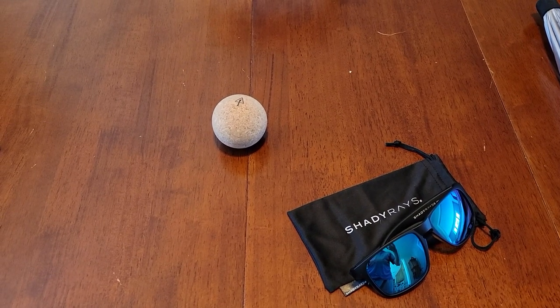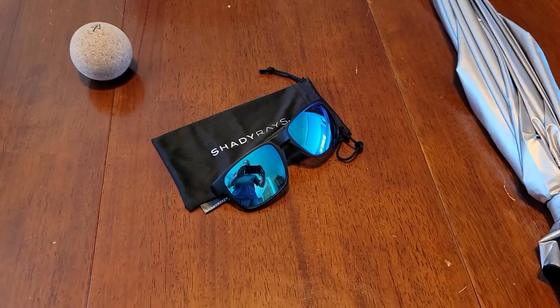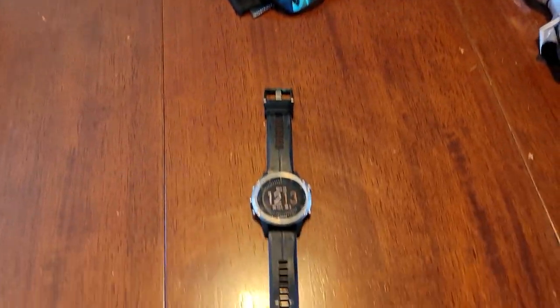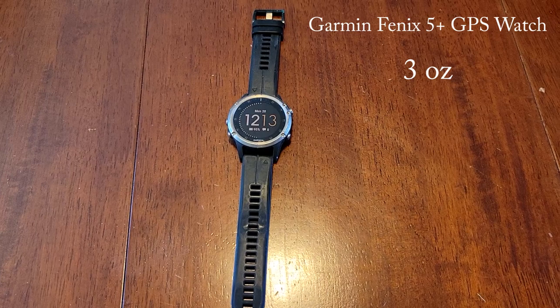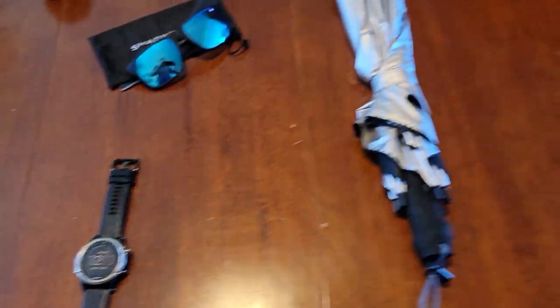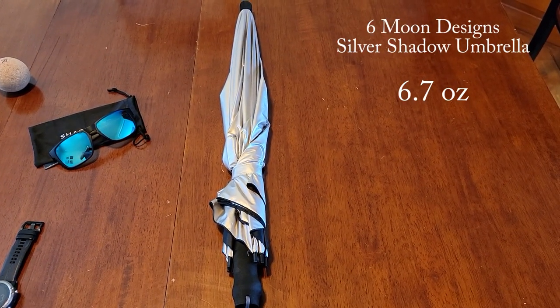I'm planning to try out a massage ball for the first time — a Cork Rology massage ball. Polarized Shady Rays sunglasses with a great warranty. This is my Garmin Fenix 5 Plus watch that I wear every day. And for the first time ever I plan on trying out a sun umbrella.